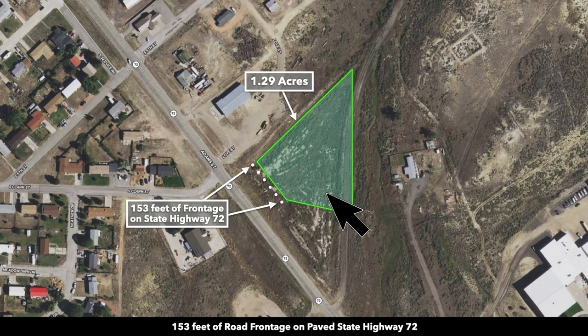This is the 1.29 acres highlighted in green. You have roughly 153 feet of frontage along the paved State Highway 72. You'll see that it sits back a little bit from the paved state highway, and the reason being is that the state has an easement along both sides of the highway. You can see that width is consistent along all the developed properties on both sides of the paved state highway.